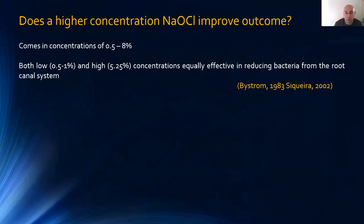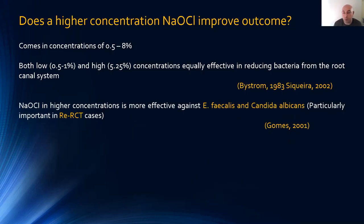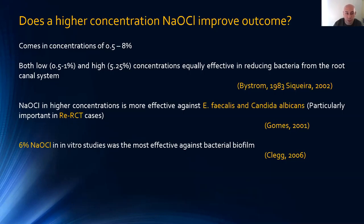Sodium hypochlorite comes in concentrations from 0.5% to 8% depending on country — in the UK it's 5.25%, in the US 8%. Concentrations from 0.1% to 1% and higher work equally to reduce bacterial load. Higher concentrations may be more effective against E. faecalis and Candida albicans, important in retreatment cases. In vitro studies show 6% was effective against bacterial biofilm — a tough membrane — but whether this translates clinically is unknown.